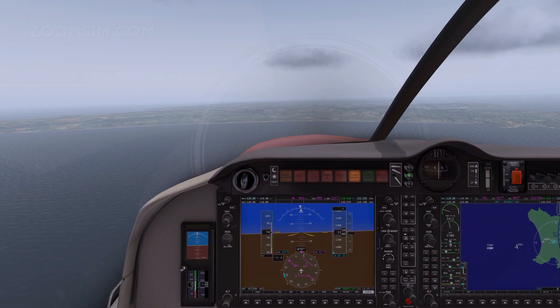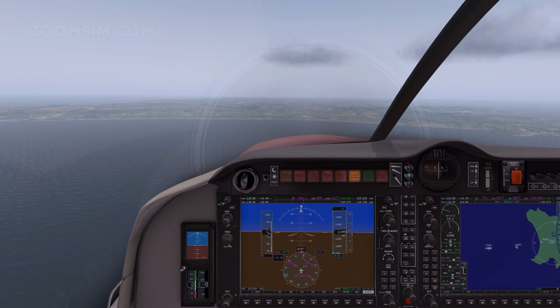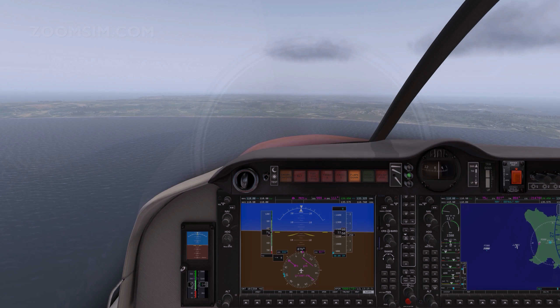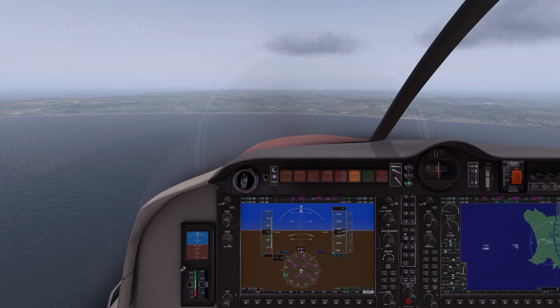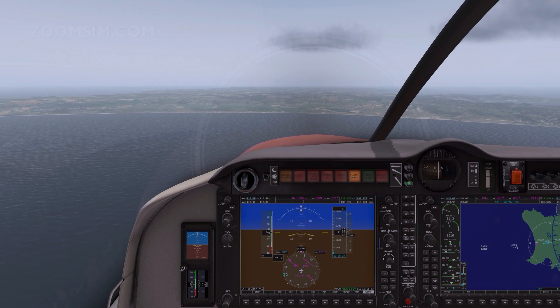We're about three miles short of Echo Golf Juliet Juliet, otherwise known as Jersey, and we're going to be looking at a moderate crosswind landing. I could do this approach with approach flaps and an airspeed of about 75 knots, but I'm going to go with full flaps and the regulation 65 knots approach speed.